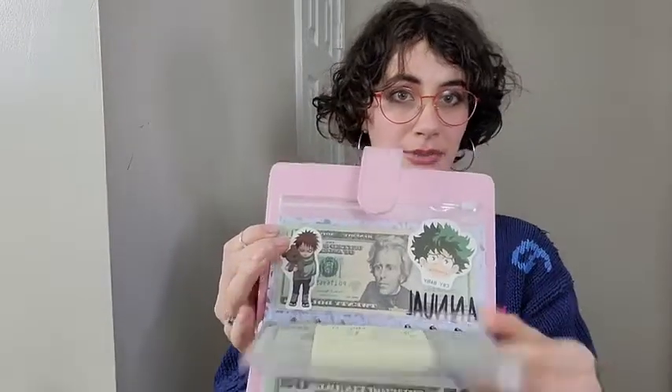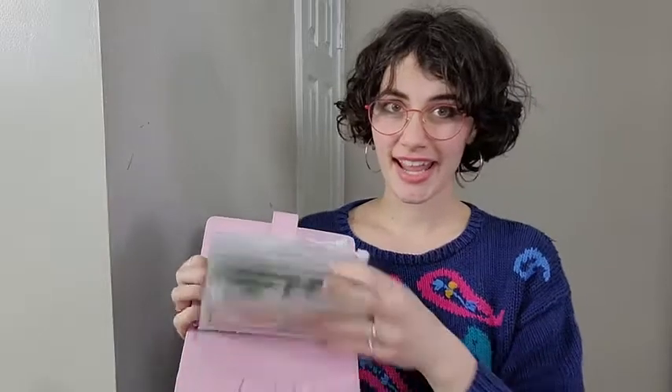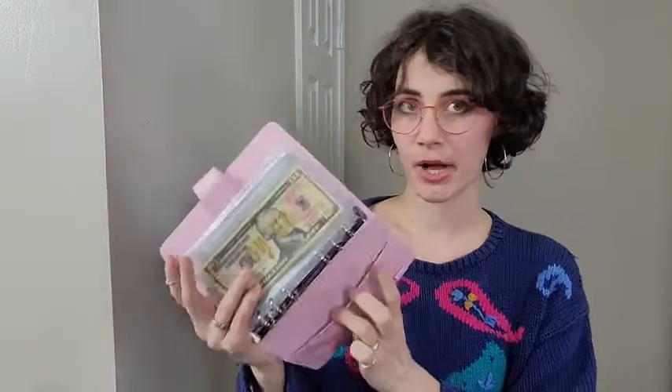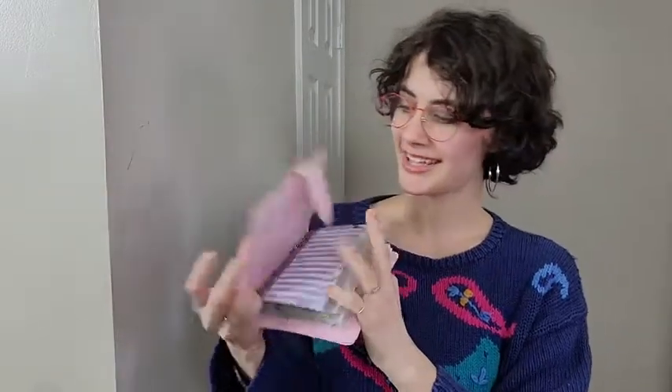I added my own stickers here to change up the different categories that I have, and of course you have to have your little section for your cards and for whatever notes you want, and there's a pocket in the front and in the back.